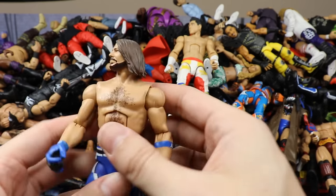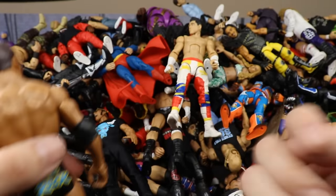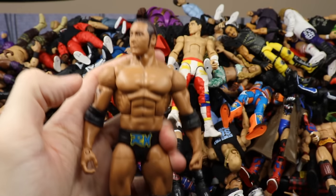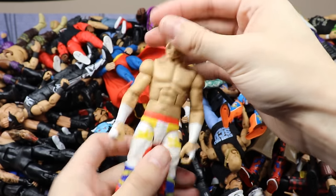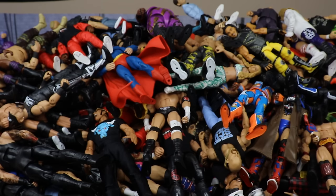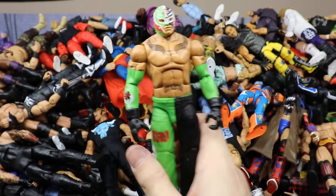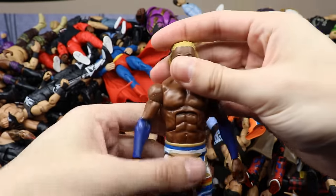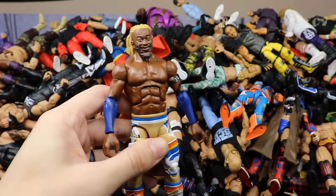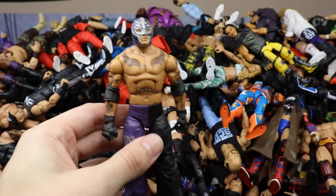Next up is Elite 56 AJ Styles with the Elite 47 kick pads. Then we have the Ringside Exclusive Rocky Maivia figure that came with the purple Intercontinental Championship. Back to the Network Spotlight — we have TJP. Then Elite 18 Rey Mysterio in the black and green attire. Then the Kofi Kingston Top Picks figure — really like the blonde hair on this one.